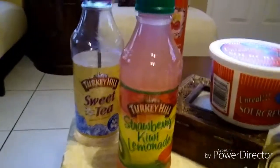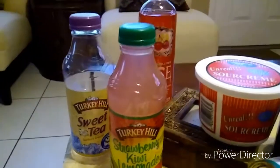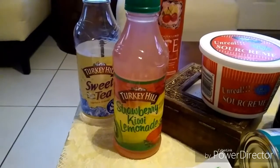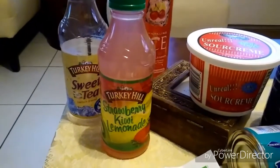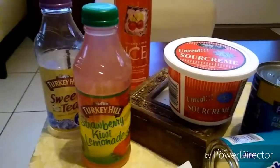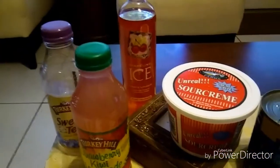From Turkey Hill, I got strawberry kiwi lemonade. I drank the sweet tea in the car — they sell this at Winn-Dixie and this brand is really good. I'm hoping to find big bottles of Turkey Hill at Dollar Tree one day because it's really good. I also got a Sparkling Ice cherry limeade.